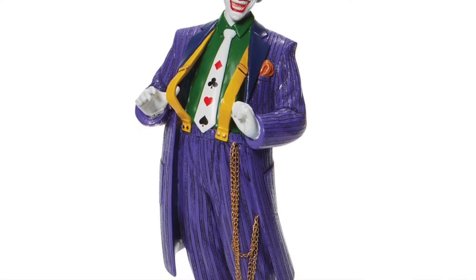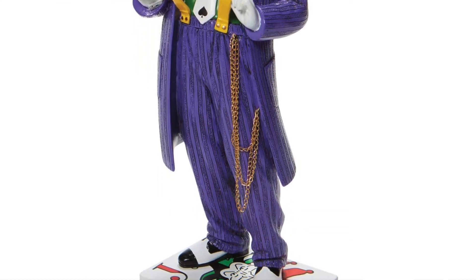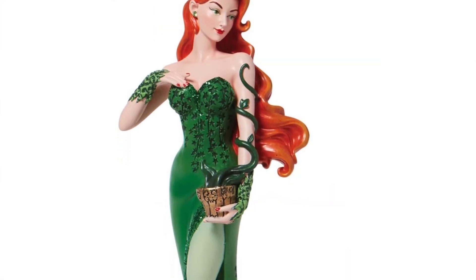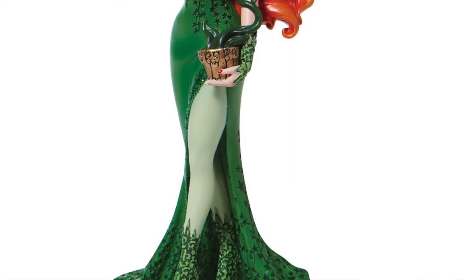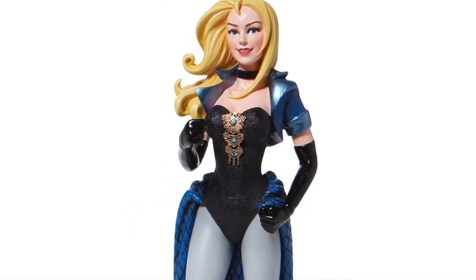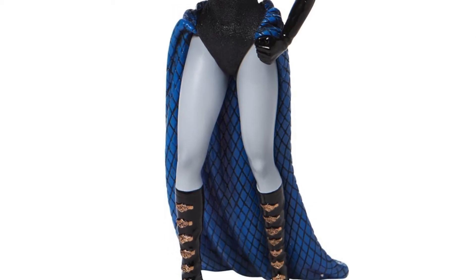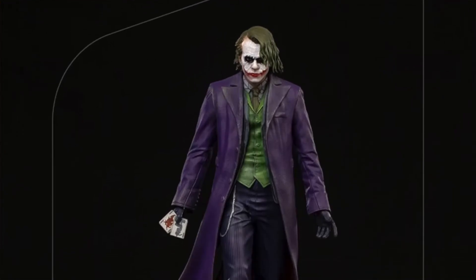Up next from Enesco is a brand new set of statues called their Couture de Force line — maybe I said that right, maybe I didn't. These are three brand new statues just unveiled: the Joker, Poison Ivy, and Black Canary. The word 'couture' actually means sewing, and looking at the statues you can see they're going for elegant gowns on the female characters and a suit on the Joker. These are resin statues, around 10 inches tall, going to cost you $80, and they hit this September — but you can currently pre-order them at the normal spots.